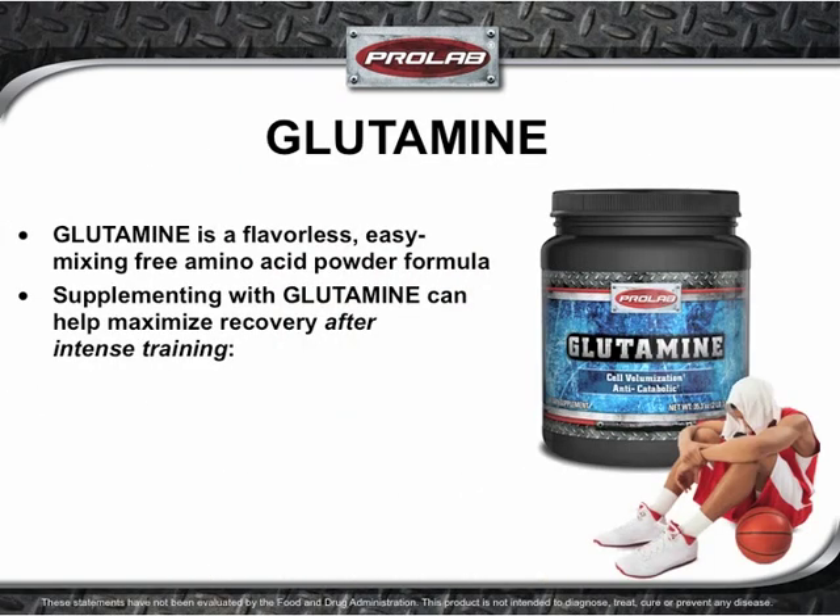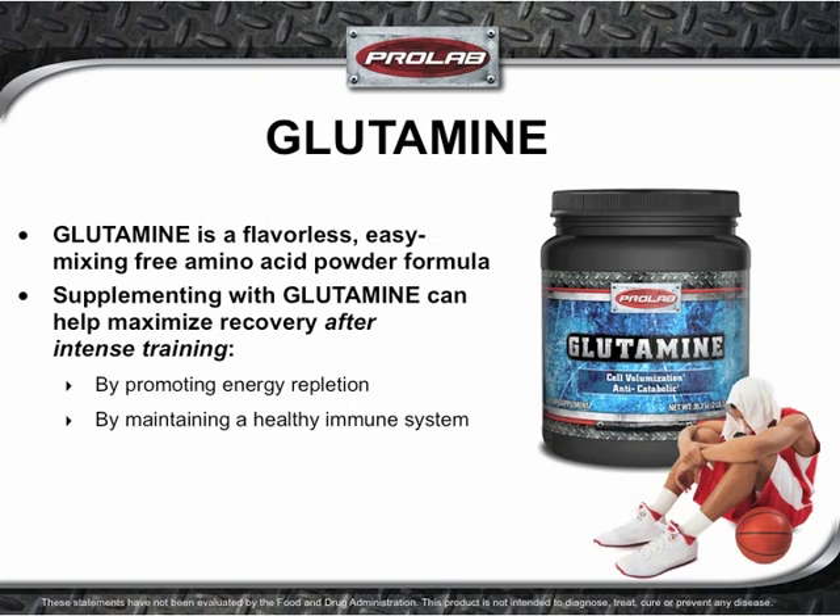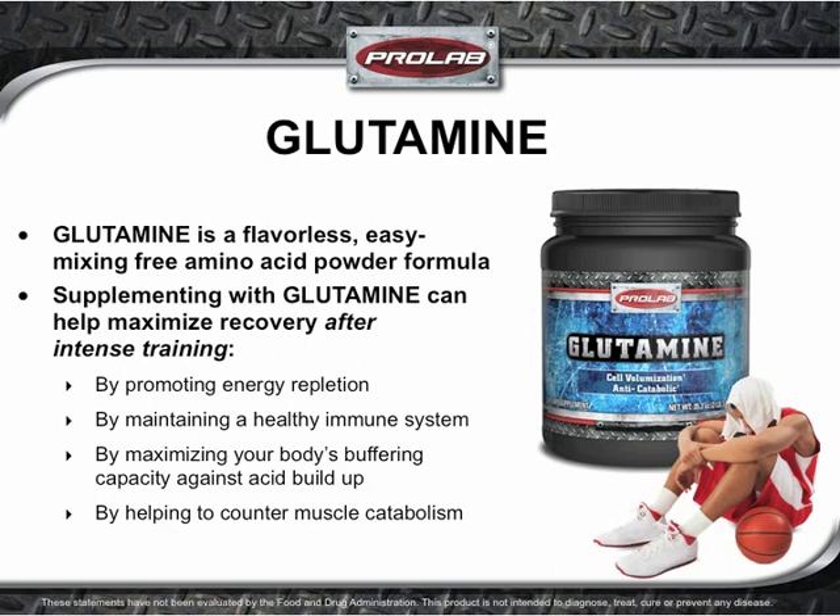Glutamine is the most abundant non-essential free amino acid in the body and muscle tissue. However, under certain conditions such as during intense training and stress, L-glutamine may become essential. Glutamine is a flavorless, easy-mixing free amino acid formula. Supplementing with glutamine can help maximize recovery after intense training by promoting energy repletion, maintaining a healthy immune system, maximizing your body's buffering capacity against muscle acid buildup, countering muscle catabolism, and supporting cell volumization.